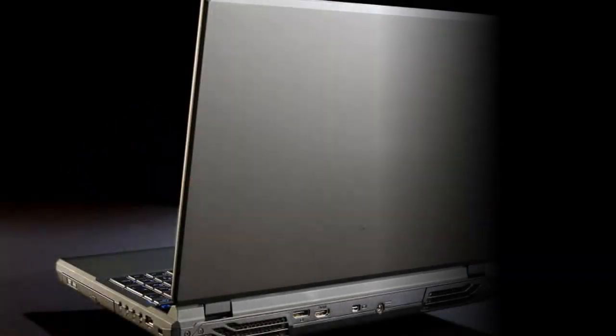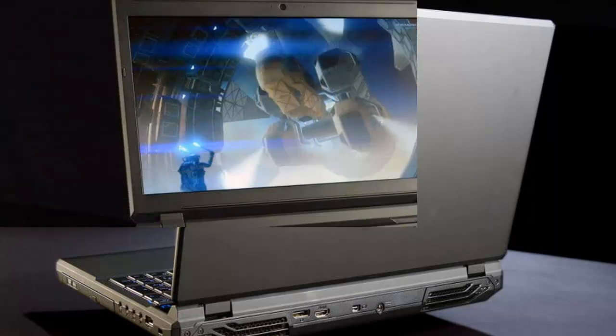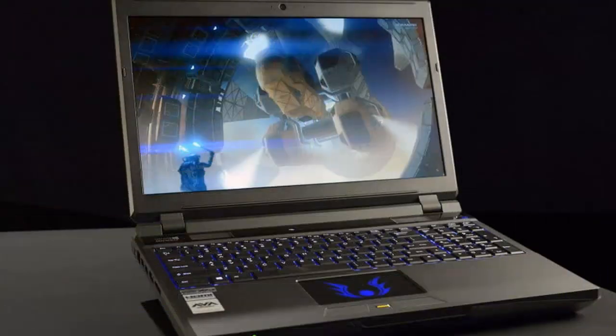Avidirect, however, has an option for gamers who are on a relatively tight budget: the Clevo P157SM. An inspired name aside, this laptop offers a lot for gamers on the go.